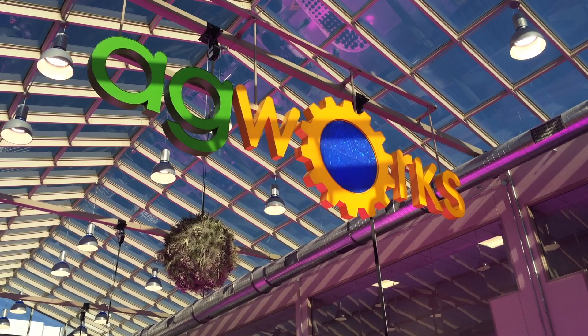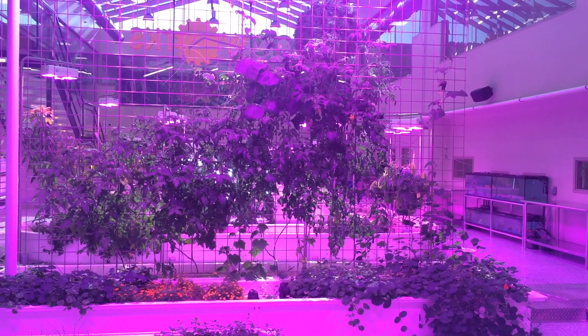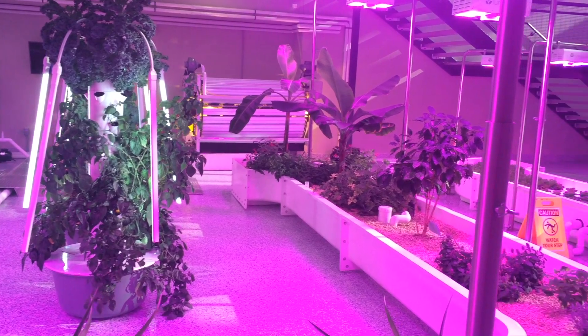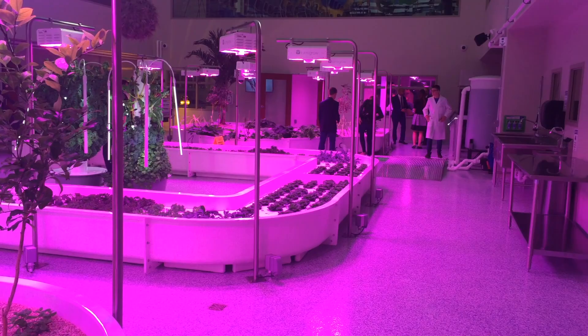We're also building a virtual component so that students all across the state have equal access, especially when they see our mobile classroom — which is literally a trailer filled with fish and plants going all across the state. They can get hands-on learning experience through that virtual platform and also through the mobile.